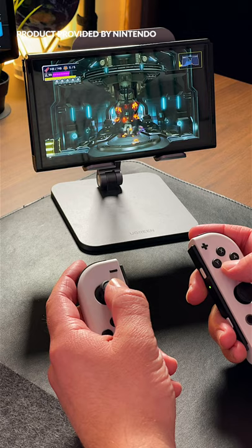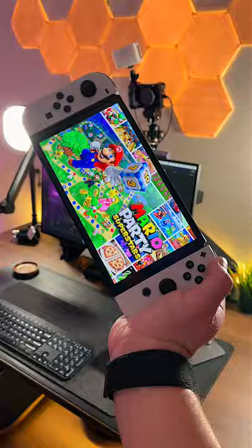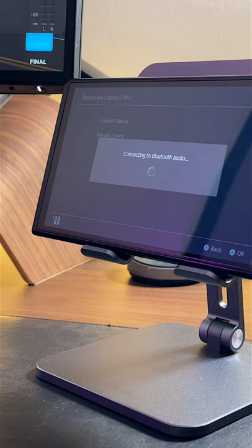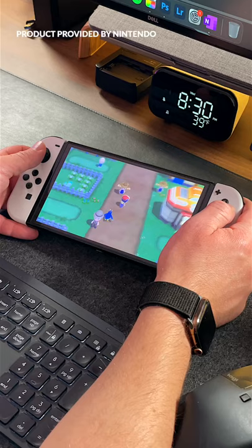Well, that depends on how I'm using it. In the case of taking my Switch out and about, yes, it was most definitely worth it. The display is HUGE on this new OLED Switch and it makes games pop like never before. Factor in the louder speakers and the fact that you can now use Bluetooth headphones — it's an immersive experience anywhere you go.